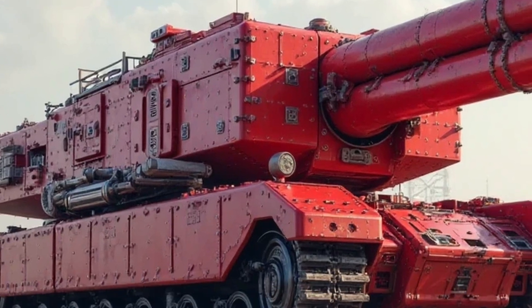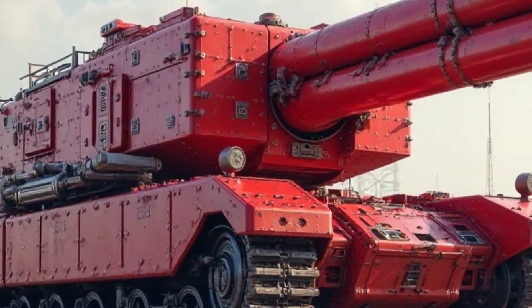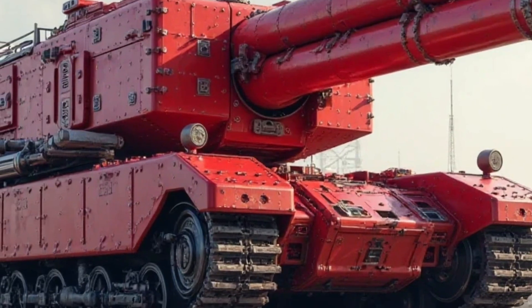With rising fuel prices, this is a significant advantage for budget-conscious riders who want to enjoy the freedom of motorcycling without worrying about excessive running costs.